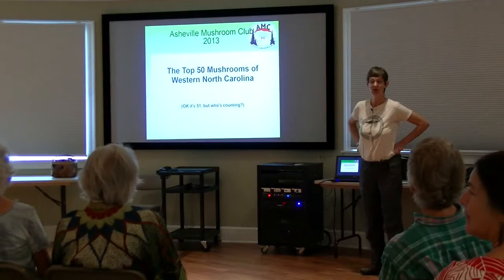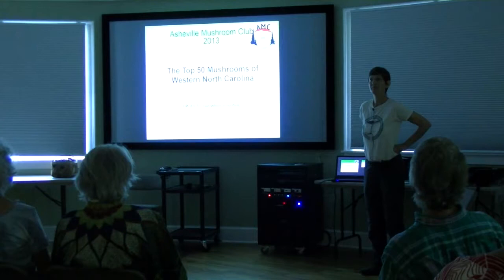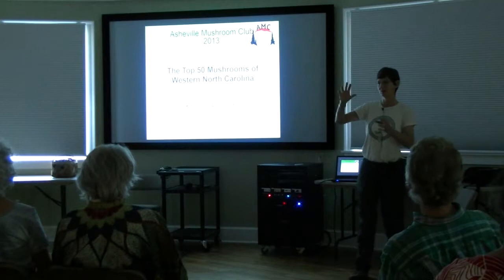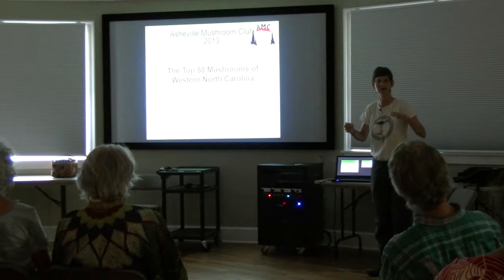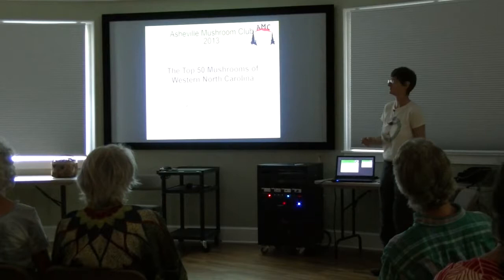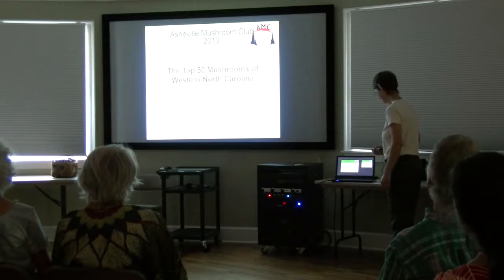I produced this slideshow, the top 50 mushrooms in western North Carolina, a few years ago as a kind of introduction to the mushrooms that you're most likely to see if you go out into the woods. There might be a slight difference between where we are at 2,000 feet in Asheville versus 1,500 or 1,200 feet, but basically the mushrooms are much the same. I did have real difficulty getting down to 50, so it's 51, but who's counting?